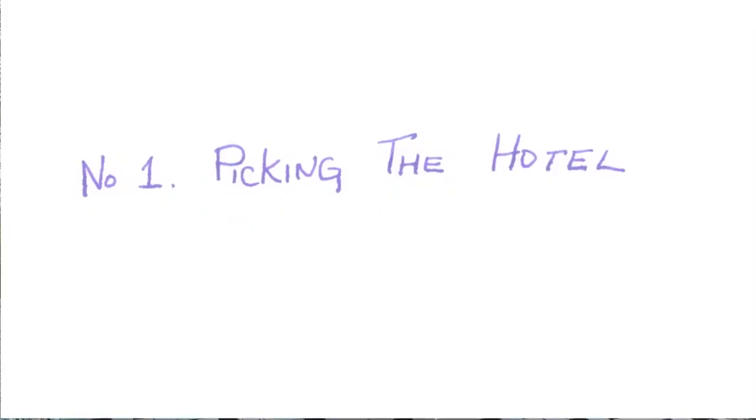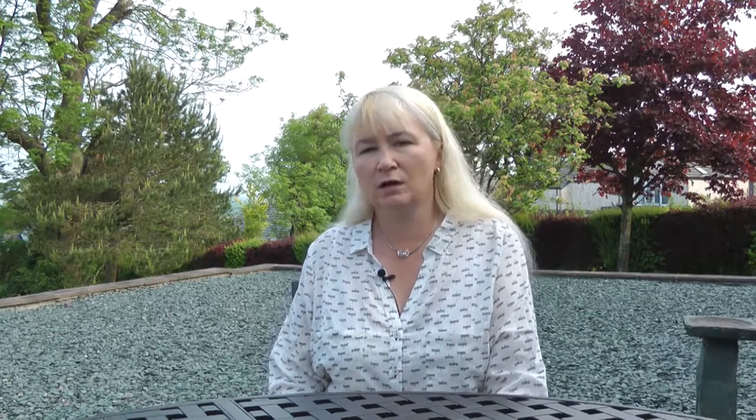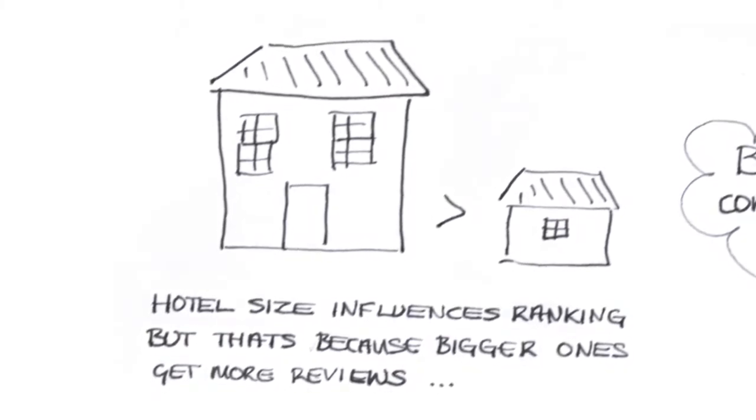Everyone says to shop around and read the small print, but here are some online booking characteristics — what we do and why we do it. Number one: picking the hotel. If you're picking from a chain, you're probably using their website or app, and if not, you should be. Otherwise, for private hotels, which size and class of hotel do you choose?